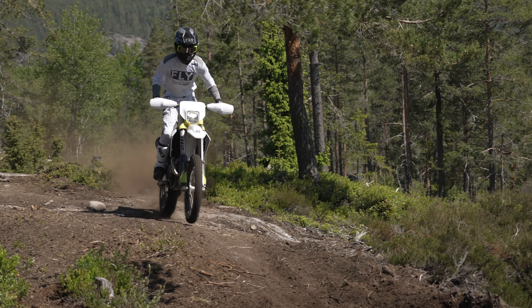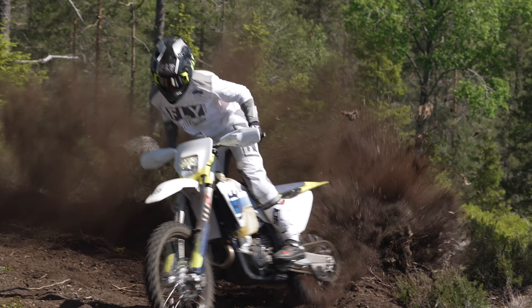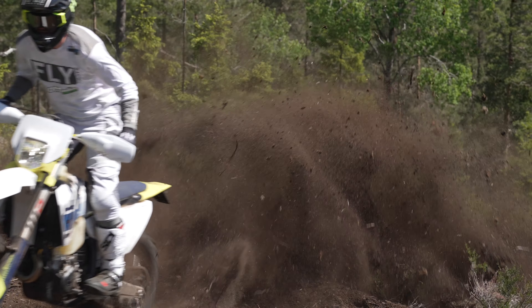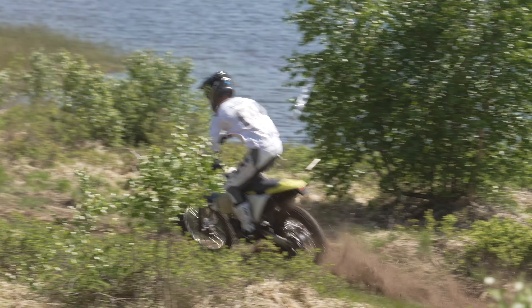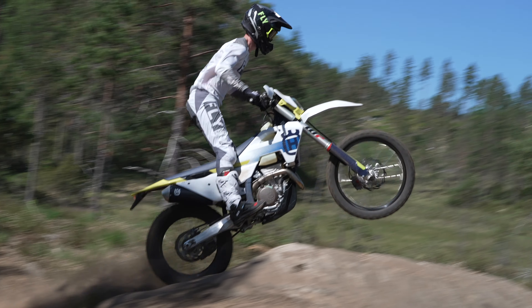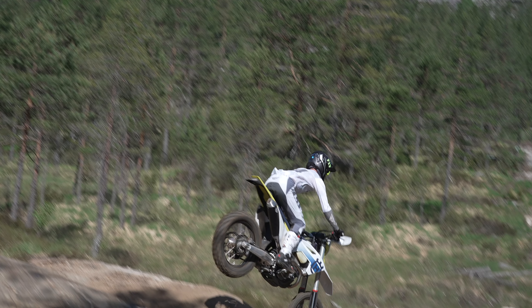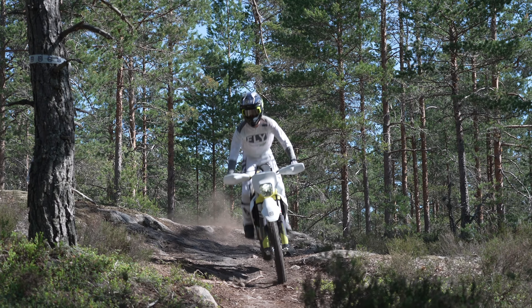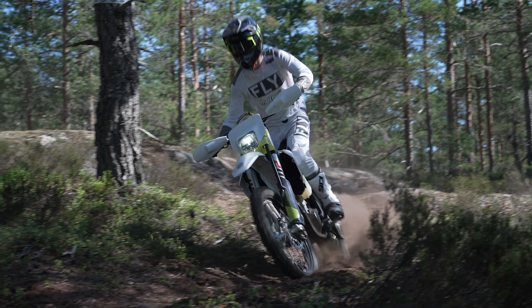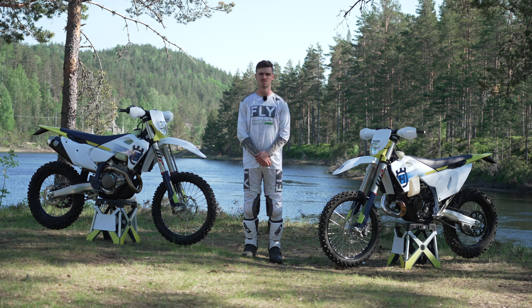Dylan Wills here with MotoOnline.com.au, and we're in Norway testing the 2024 Husqvarna Enduro range. I've got a lot of background with Husqvarna as a brand being a motocross racer back home, but never as an Enduro guy. I really had to come in here with an open mind and switch my riding style to suit these bikes — and that's the biggest takeaway from today.